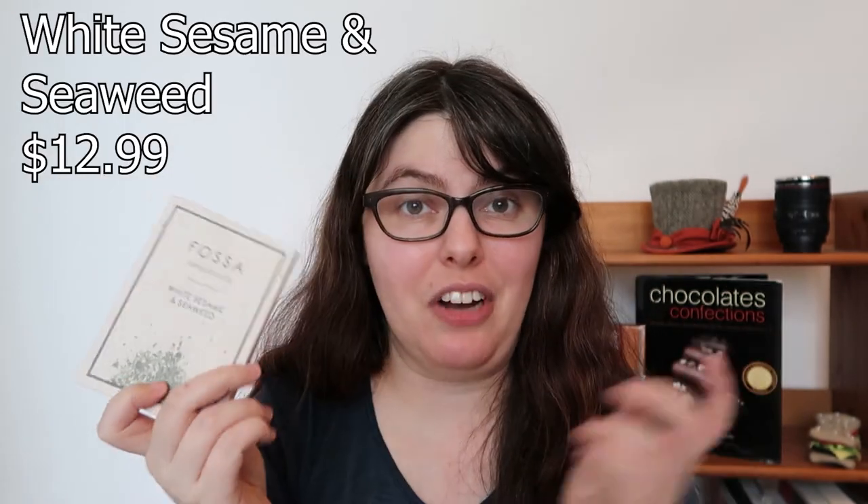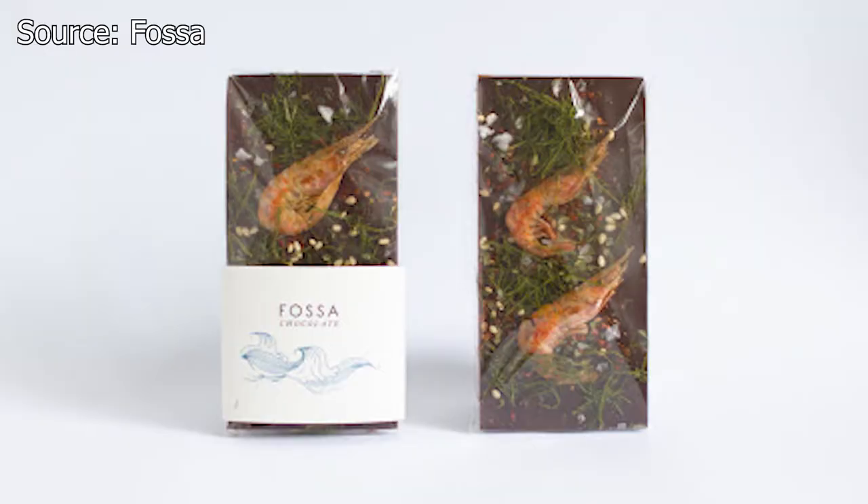Last but certainly not least, this is the white sesame and seaweed. I have not tried this one before, so I'm pretty excited. There was a big thing last year when the Korean seafood bars came out — if you're vegan, don't look it up, it's got two giant shrimp on it. This one has puffed rice in it, so it could be very crispy and crunchy with seaweed and salt, and it's caramelized white chocolate. Caramelized white is already a very toasty biscuity note, and then you've added puffed rice, seaweed, and salt — a lot going on. Really beautiful deep toasted brown color, and you can see all the seaweed poking through. It smells like a peanut butter cookie.